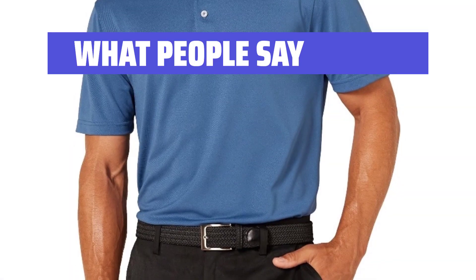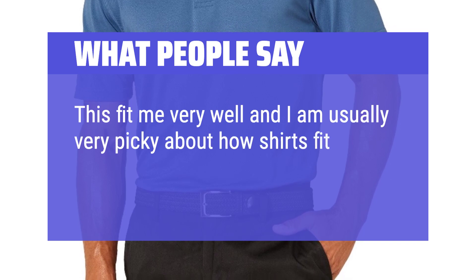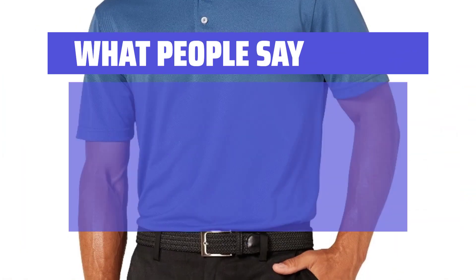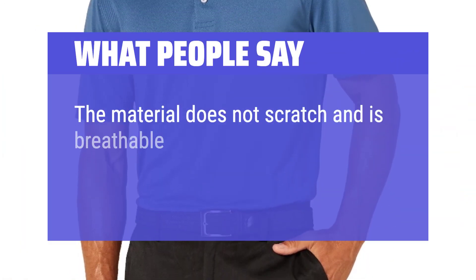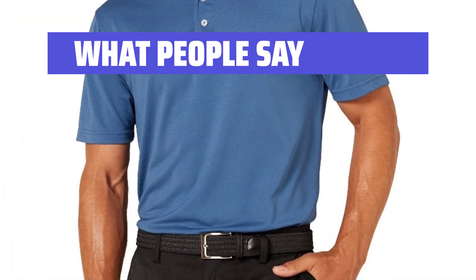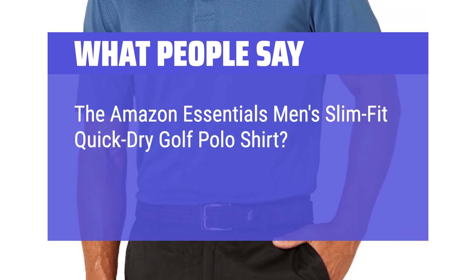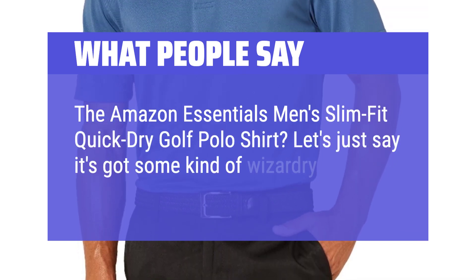What people say: This fit me very well and I am usually very picky about how shirts fit me. The material does not scratch, is breathable, and the quality of the shirt seems great for the low price. The Amazon Essentials Men's Slim Fit Quick Dry Golf Polo Shirt — let's just say it's got some kind of wizardry going on.